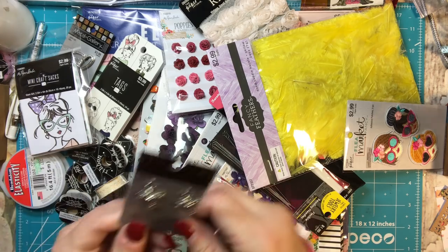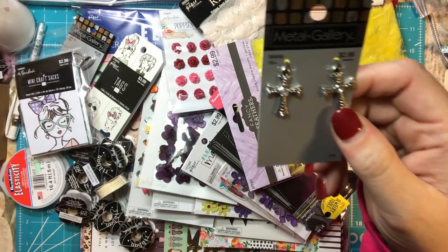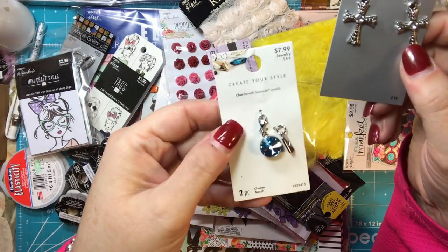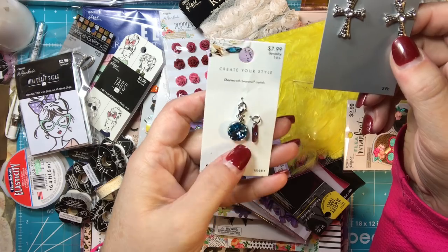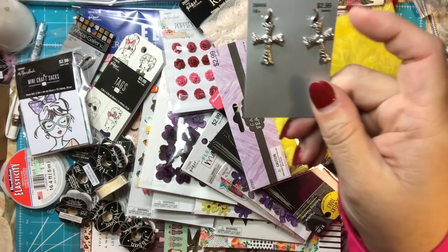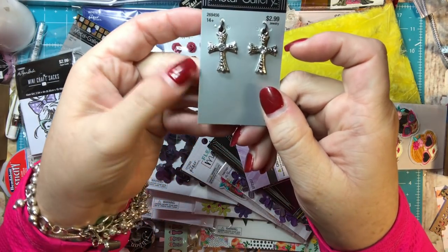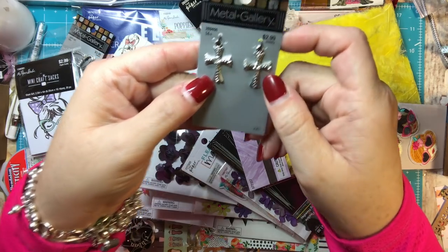I also got these crosses and all of these were half off. These were $7.99 but they were $4 because they were half off, so I got them both for $8. And then these were only $1.50 total and I could do two of them. I thought that was really cute because I could make two little charms for 75 cents each.